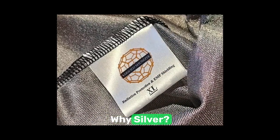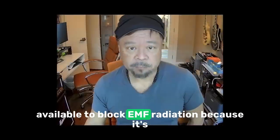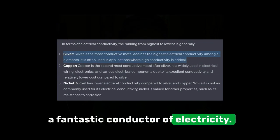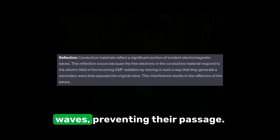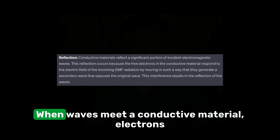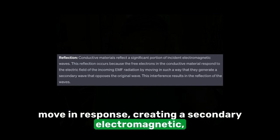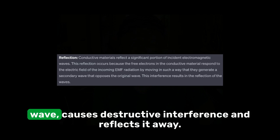Why silver? Silver is the most effective shielding fabric available to block EMF radiation because it's a fantastic conductor of electricity. Conductive materials reflect electromagnetic waves, preventing their passage. When waves meet a conductive material, electrons move in response, creating a secondary electromagnetic field — what I call a counter wave. This wave, out of phase with the incident wave, causes destructive interference and reflects it away.